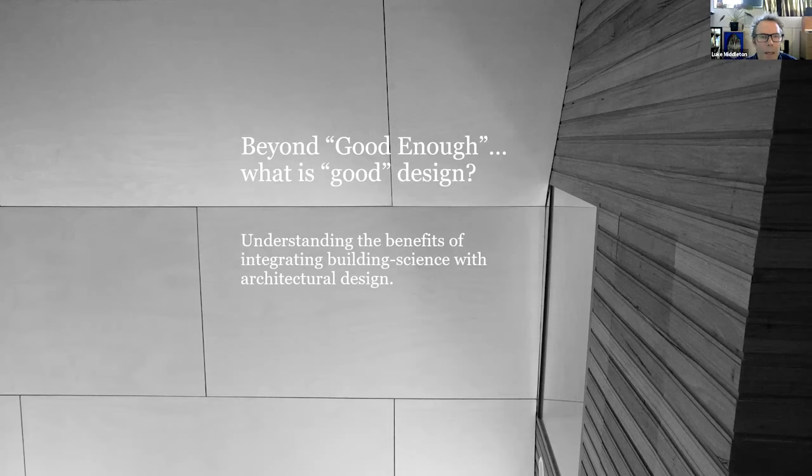Hello everyone, I'm Luke. I'd also like to pay my respects to the land that I sit on — the Wurundjeri land of the Kulin Nation. Today I'd like to illustrate the versatility of Passive House and the variety of projects, both Passive House and our pre-Passive House projects.